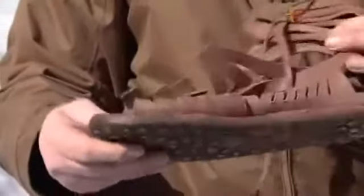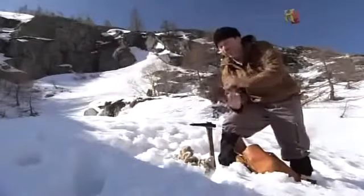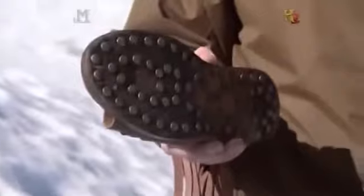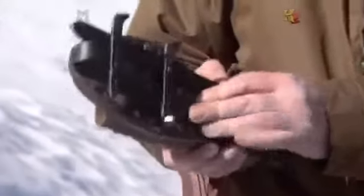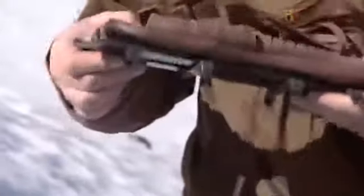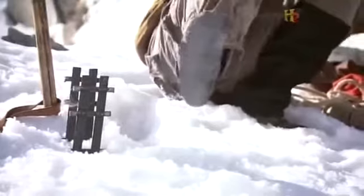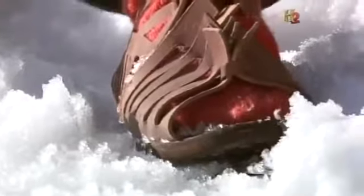These are the Roman caligae, the marching boots. They've got hobnails in to protect them on the stones, on the rocks, to stop them wearing out too quickly. The crampons are based on some from the Arch of Constantine; they're described in Roman accounts as spy boots. John is hoping to discover how effective this ancient device is. With this sort of gear, maybe Hannibal's troops could have conquered this mountain, so we've got to come here and test it.